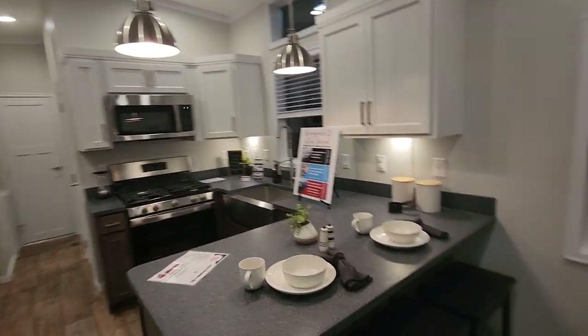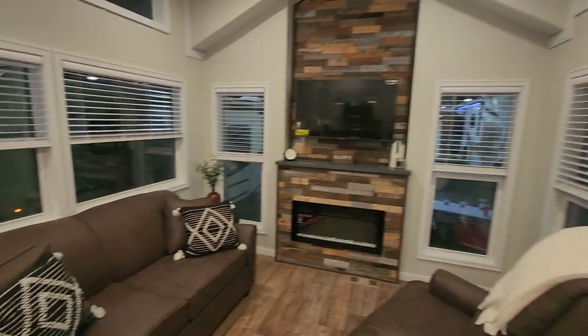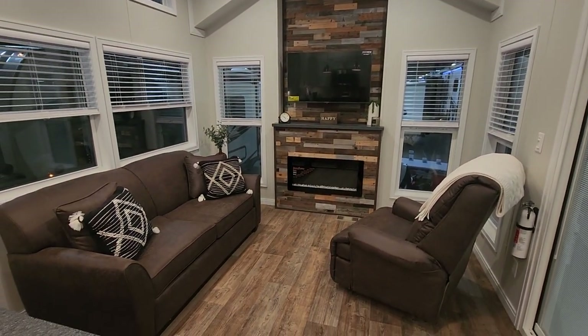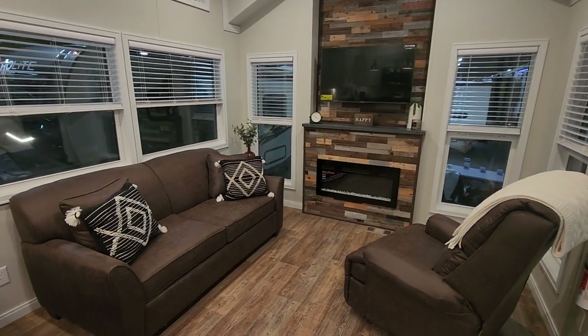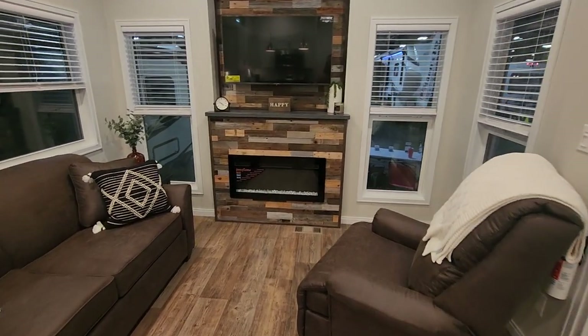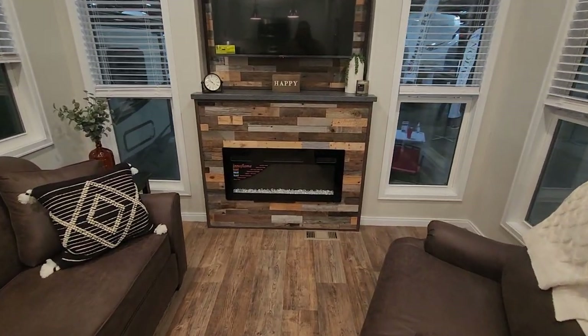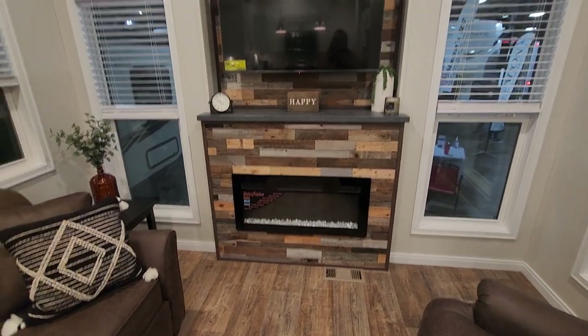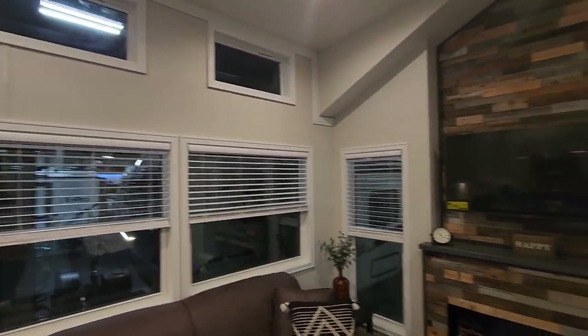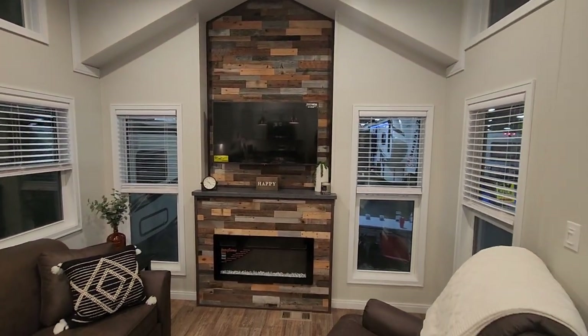When you walk into this, you will see the front entertainment center in the reclaimed wood. This has a queen-size sleeper sofa and a recliner. There's a fireplace — it does work, gives off heat, changes colors — lots of light, and cordless blinds.